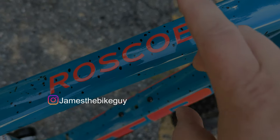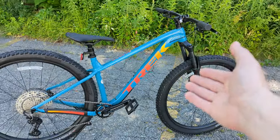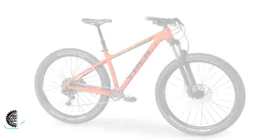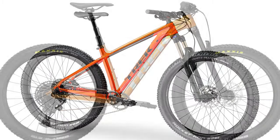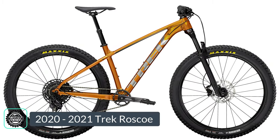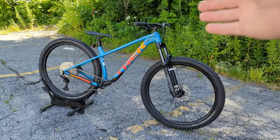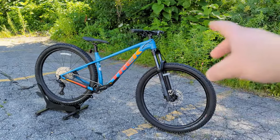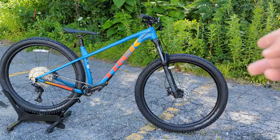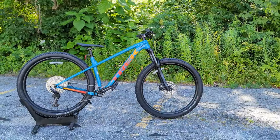Diving into the Trek Roscoe — this model has been in Trek's lineup for quite a while. This is believed to be the fourth generation. Essentially, this bike began as a beginner's rowdy mountain bike and has evolved into a true mountain bike for an accomplished rider, or as a great second bike — a rowdy hardtail to go along with your full suspension, like a Remedy or Trek Fuel EX.